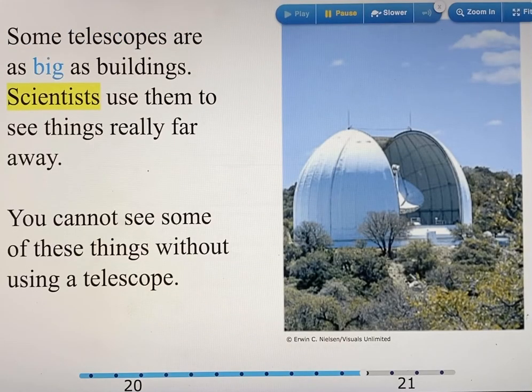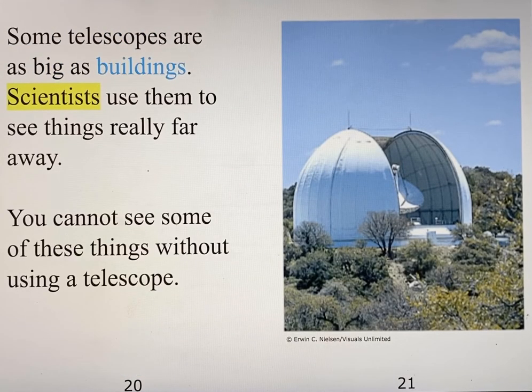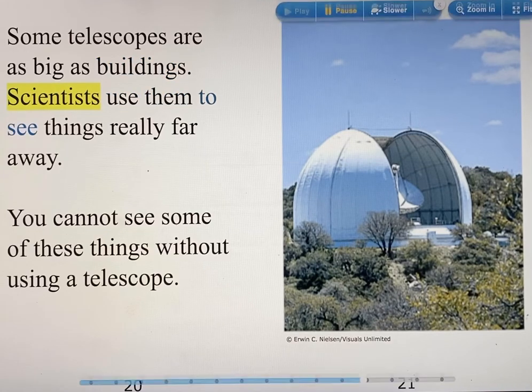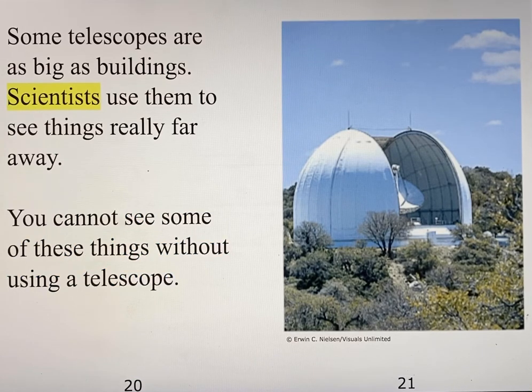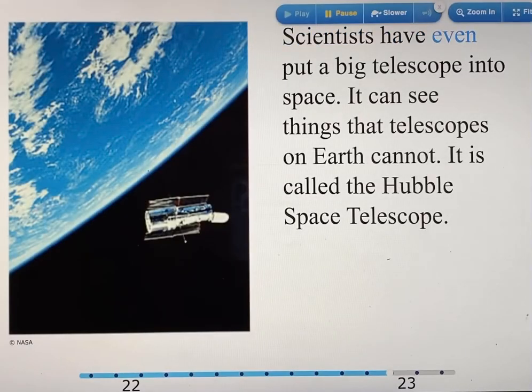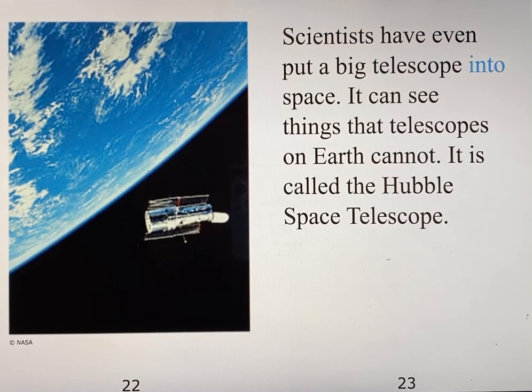Some telescopes are as big as buildings. Scientists use them to see things really far away. You cannot see some of these things without using a telescope.